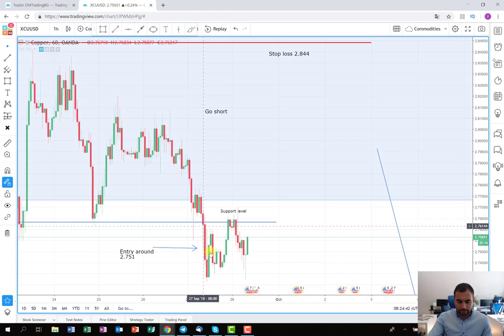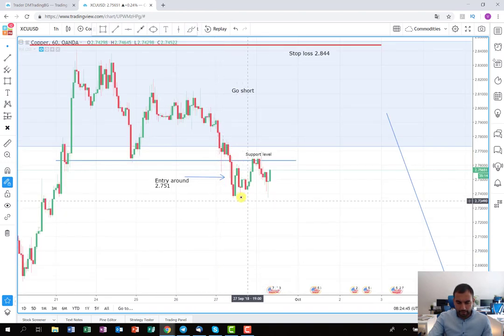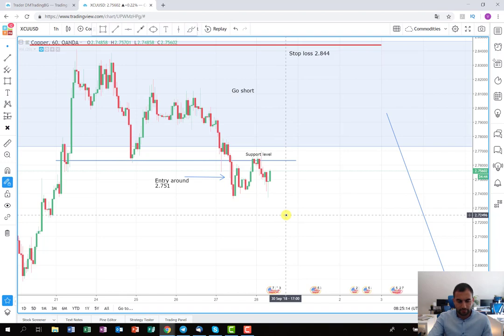After this, the price continues falling, and then it makes a small correction. It stops on the support level, which is now a resistance, and now it continues falling. I suspect that the price will stay here a little bit longer because it's Friday and I guess there's some profit taking, and after this, in the next week, I hope that the selling pressure will continue and the sellers will push the price further down.